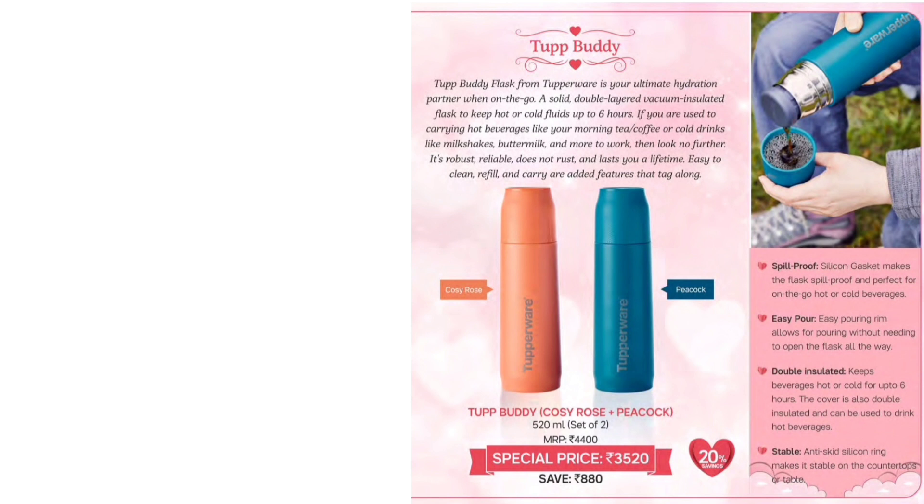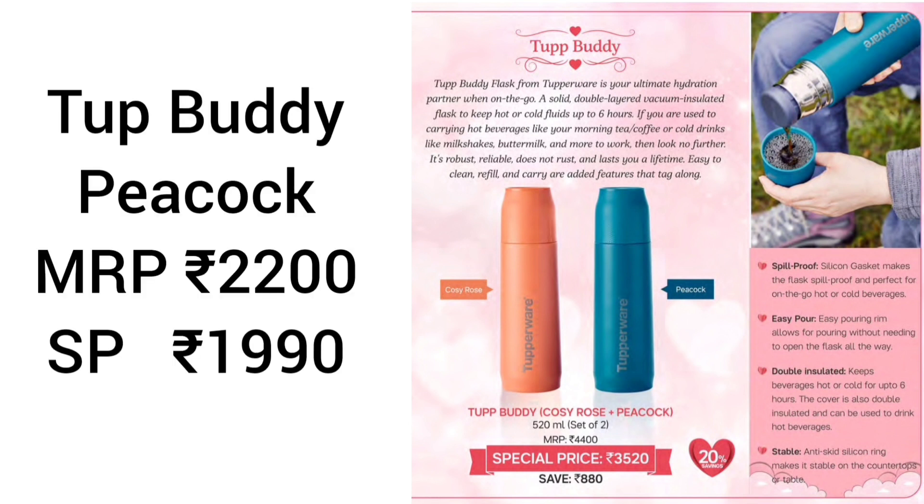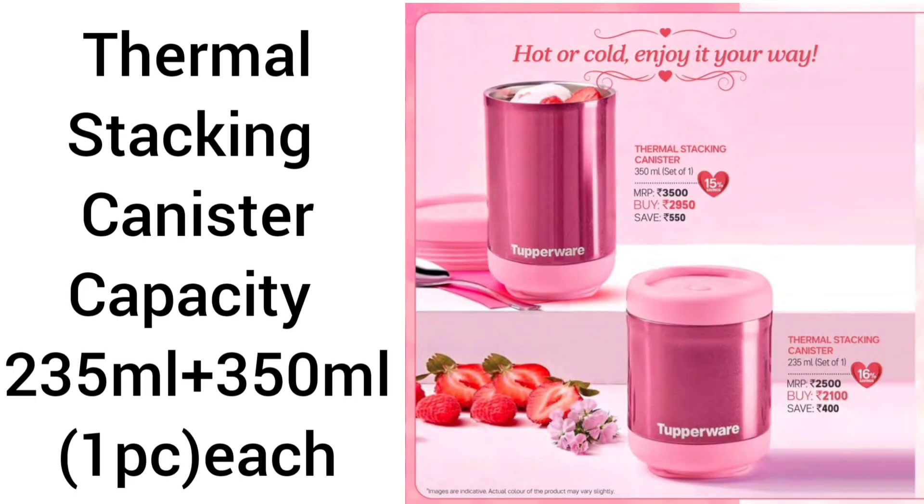If we do a single purchase — Tupper Body Cosy Rose: MRP is 2200, special price is 1990. Same for Tupper Body Peacock: MRP is 2200, special price is 1990. Next product is Thermal Stacking Canister.